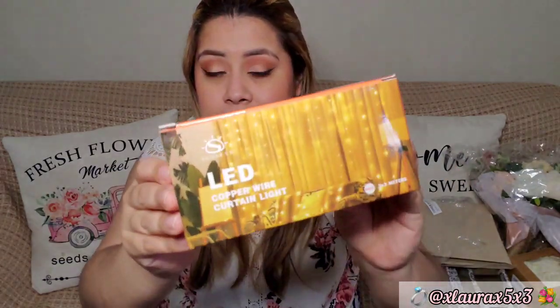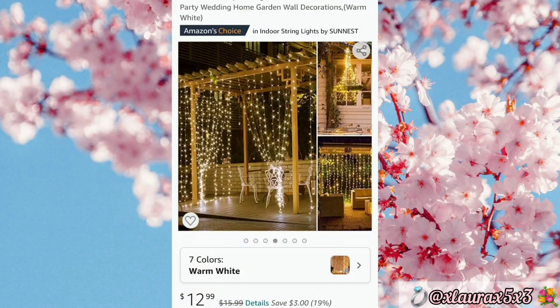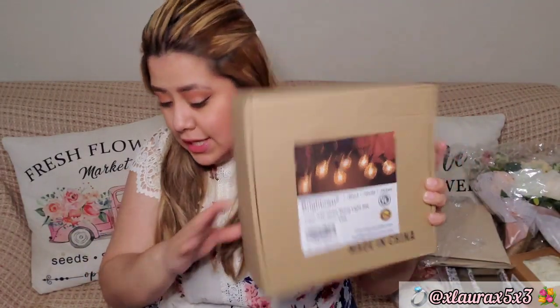I ordered these easy copper wire curtain lights — I will be putting them behind the draping so the backdrop looks nice and pretty, especially when it starts getting dark outside since it's going to be outdoors. I also ordered two boxes of white clear globe string lights for outdoors.